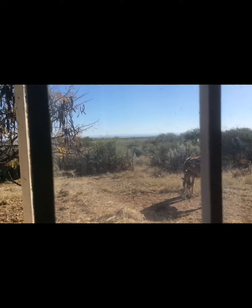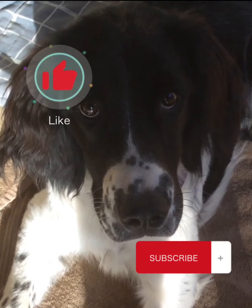I hope you guys enjoyed this video and I'll see you guys next time. Also remember to like and subscribe. Bye!